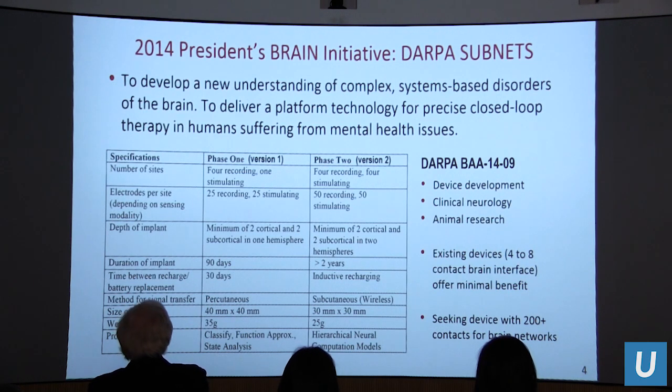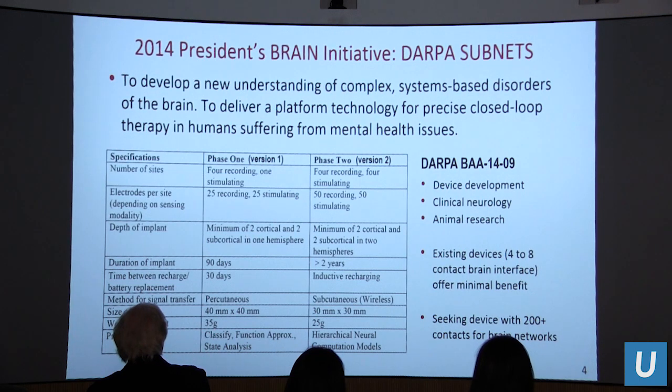We wanted to develop an understanding of how to interact with the functional networks of the human brain, working at the intersection of device technology, clinical neurology, and animal research. We were confronting the existing status quo of four-to-eight contact interfaces — essentially a continent-level understanding of the brain — and providing an interface supporting more than 200 contacts, implanted as a chronic medical device over more than two years. DARPA has phase one and phase two, and a third transition phase where technology moves to product-level scale.